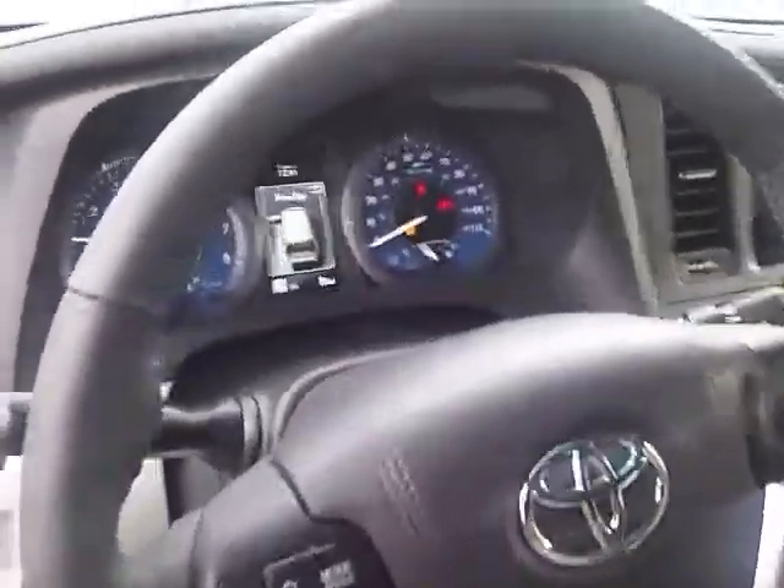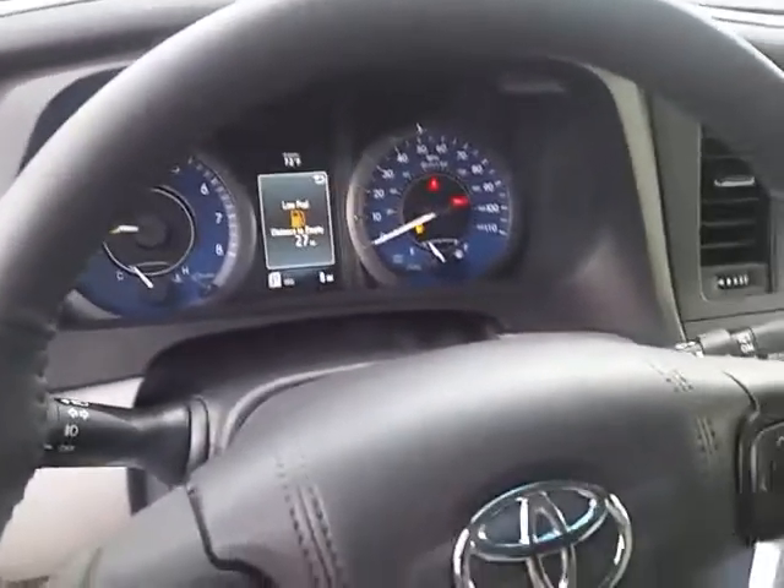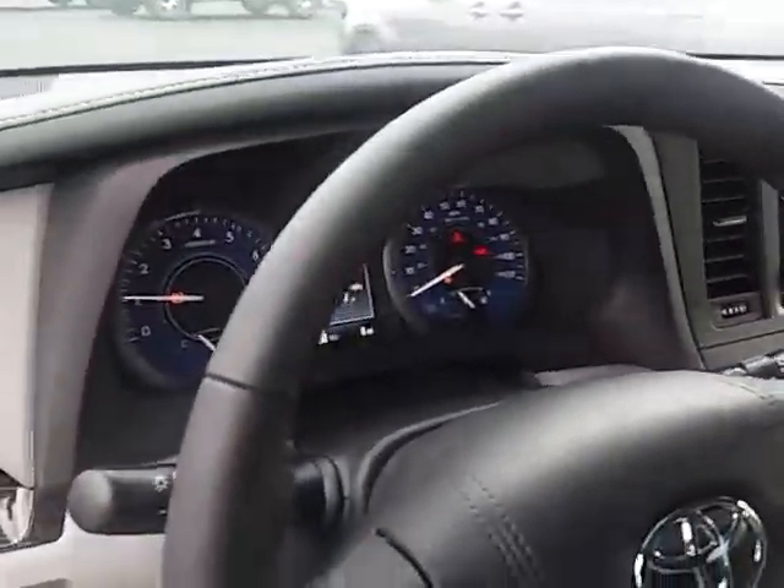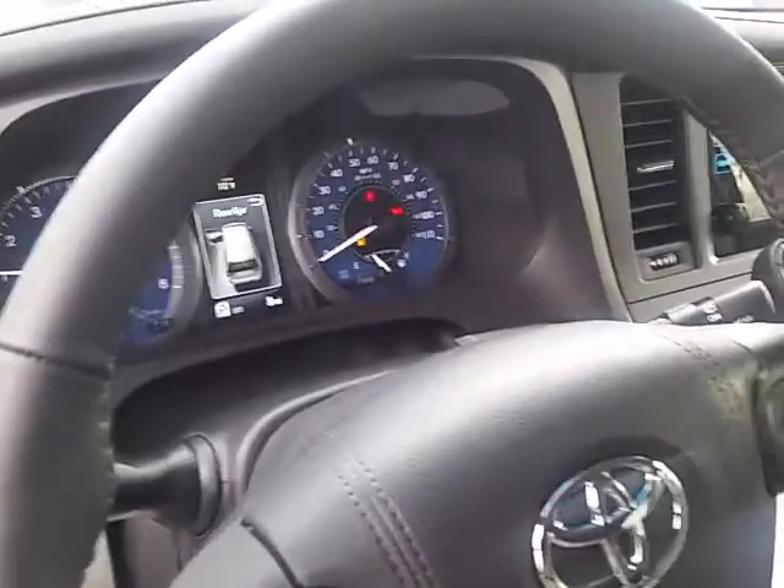Of course, state-of-the-art Bluetooth capability, and the multi-information display for the driver to see. Lots of different information: compass information, audio station information, and car information as well.